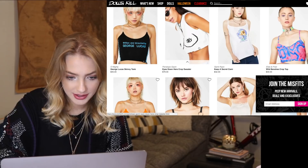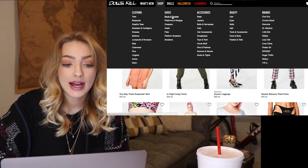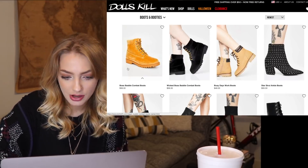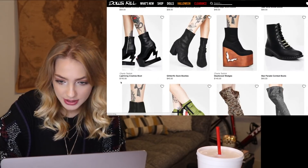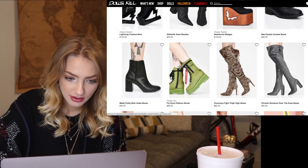Oh my gosh, that is something else right there — there are literally eyes on the boobs. Let's look at the shoes, because I really need some new cute fall shoes, like some booties. I am dying for some cute booties. Let's see what they've got here.